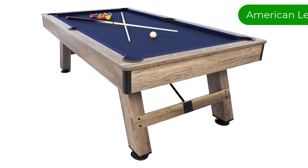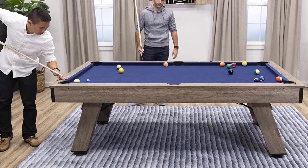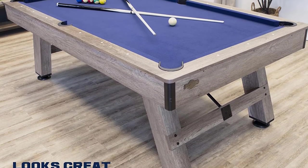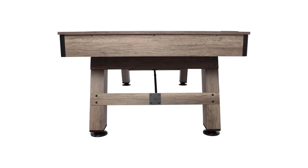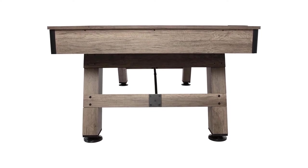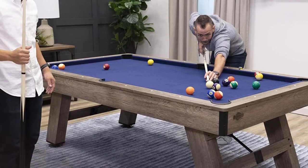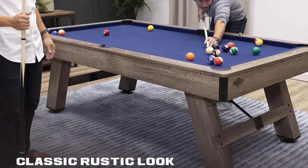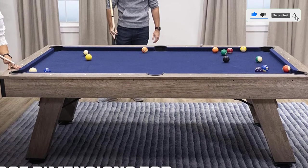Number 4. Our fourth best pick is the American Legend Brookdale 7.5-foot pool table. It has a rustic manufactured wood frame and iron accents, an attractive navy polyester cloth, and a solid wood playing surface with two-ply lamination to prevent warping. While it doesn't have a ball-return system, the concealed drop pockets have moulded corner protectors to limit wear and tear. Rubber rails allow for reliable bank shots, while the legs feature shims to level the playing field on uneven floors. In addition to the table, you'll get two cues, a set of balls, a triangle, chalk, and a table brush.